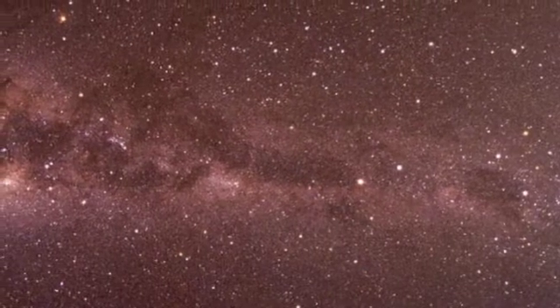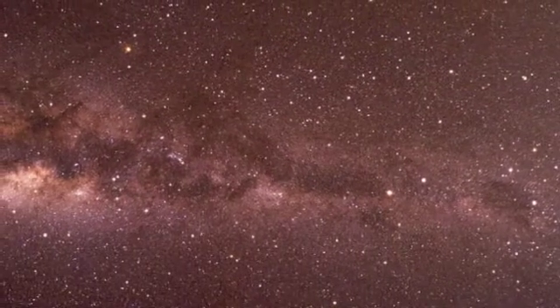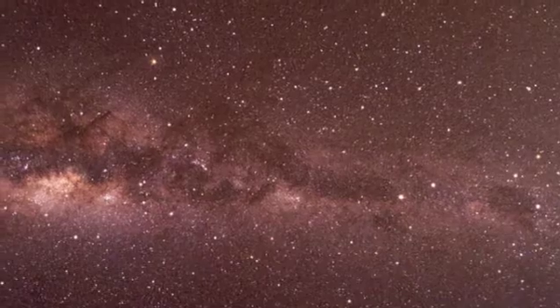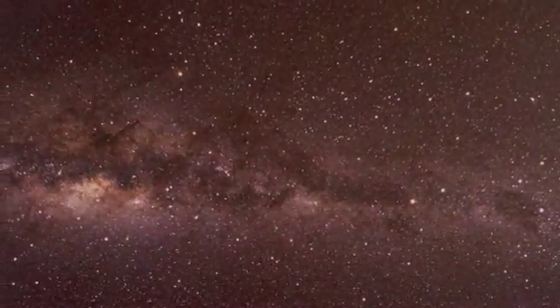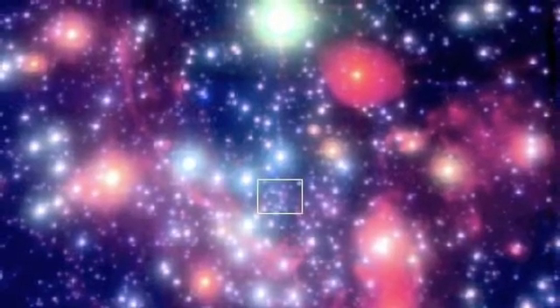The emu's body continues further down toward the eastern sky, going right through the main brightest area of the Milky Way known as the galactic hub — the nucleus or centre of our galaxy — heading down toward Sagittarius and Scorpio, which are rising in the eastern skies.